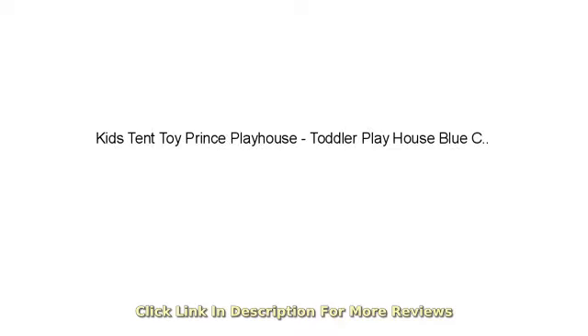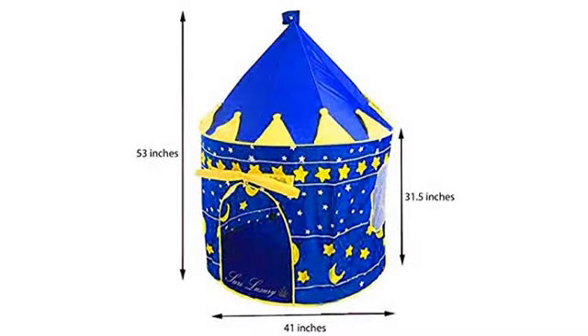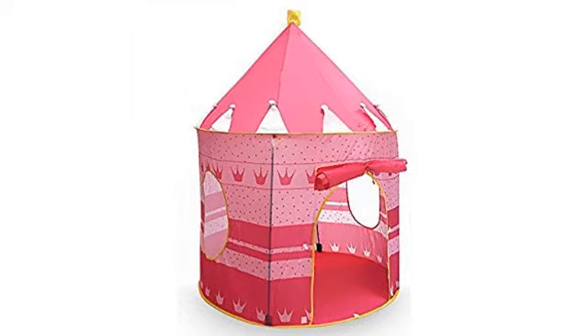We bought this for our husky. He's our fur baby. He loves this thing. There's a flap that can be tied up or left down to cover the opening. Phantom loves the extra privacy. He stores all his toys in it.